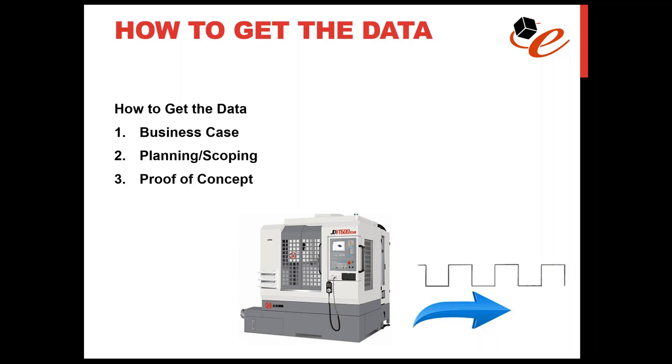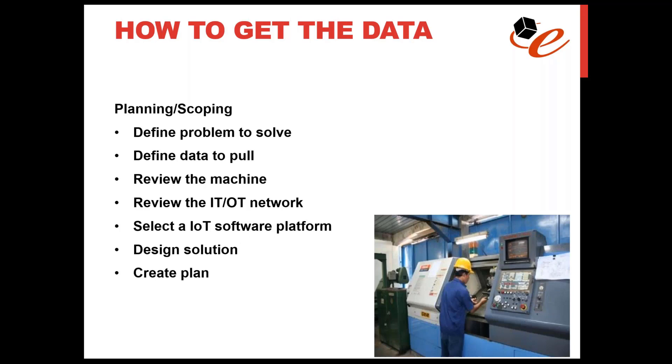The next step is to execute a proof-of-concept project — a small project, one machine, a few points of data, nothing terribly complex, possibly done in a test environment. Once the proof of concept is proven successful, you can start to implement the solution across the rest of the organization. But strongly suggested: don't go live with every machine in your facility at once. Do the implementation process incrementally — a couple of machines, then a cell, then another cell, then a group of cells.